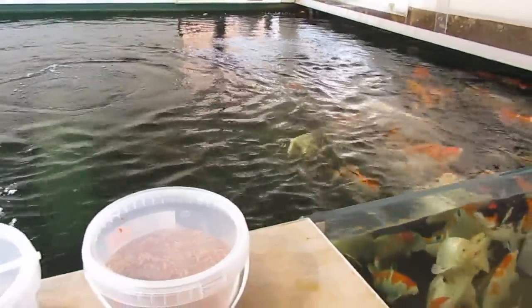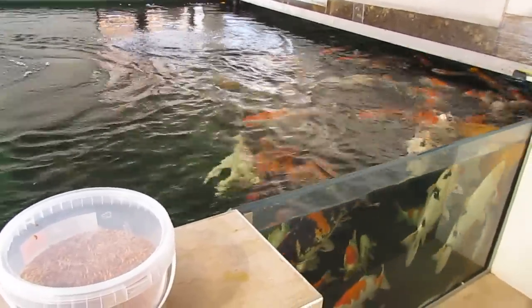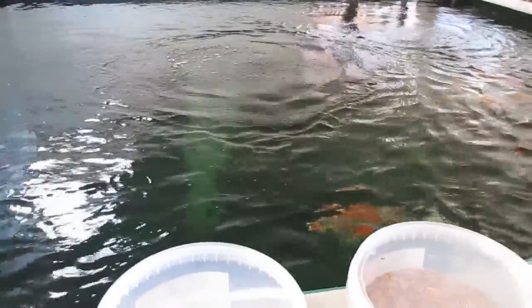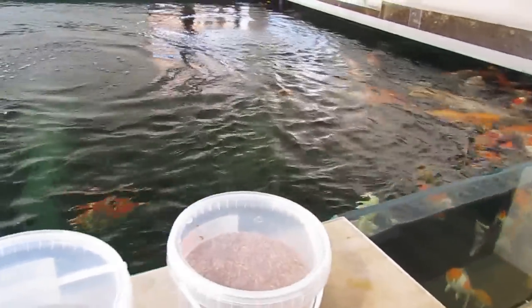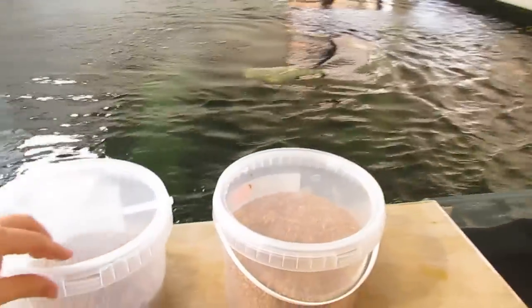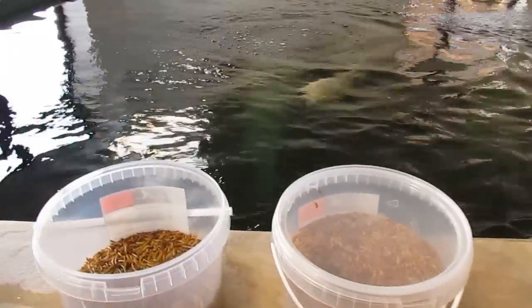I'll come in in the morning, the fish feeder feeds them, and I'll give them the food that I feed them. Then later on when they're asking for food again they'll get black soldier fly, and then later on they'll get mealworm, and then round that cycle again - the fish feeder will feed them.